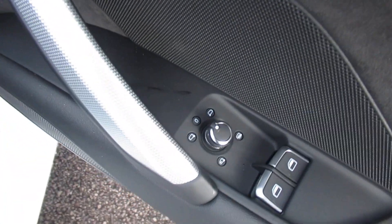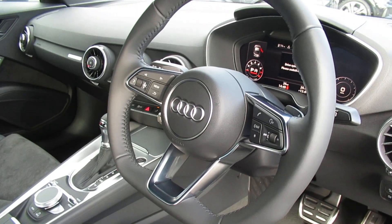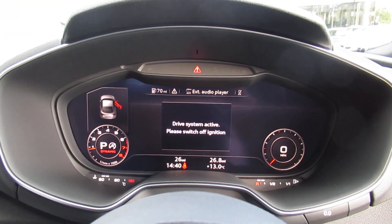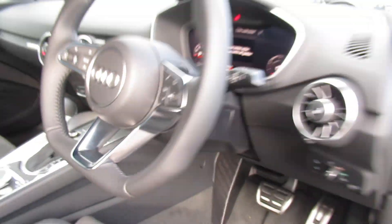Moving to the front of the vehicle, the car has electronic folding exterior mirrors, front sports seats with leather and Alcantara suede, automatic headlights and wipers, heated front seats, and a flat-bottom leather multifunction steering wheel with cruise control. It also features Audi's virtual cockpit, air conditioning, and a 7-speed S-Tronic automatic gearbox.